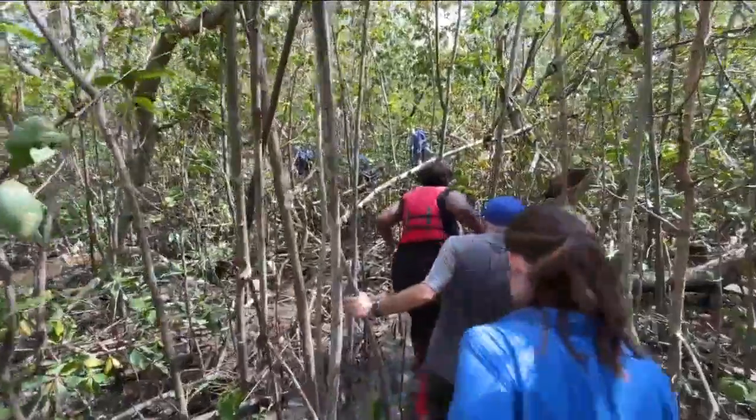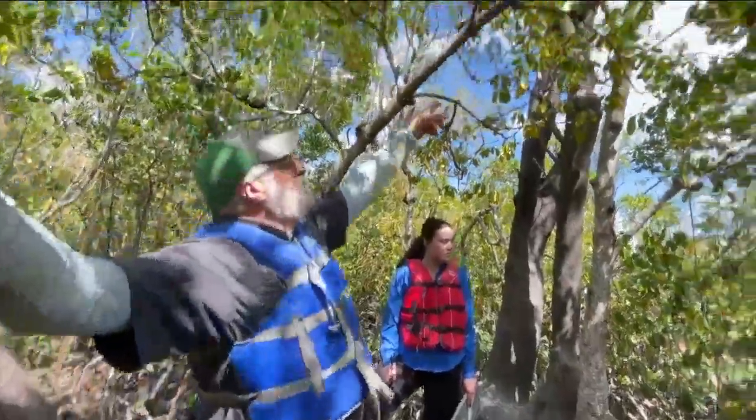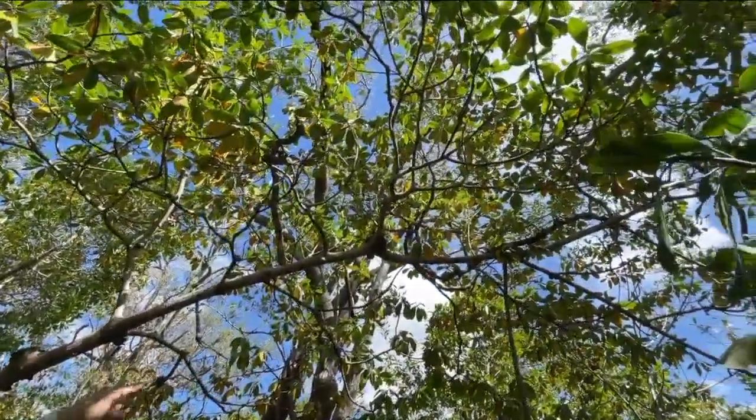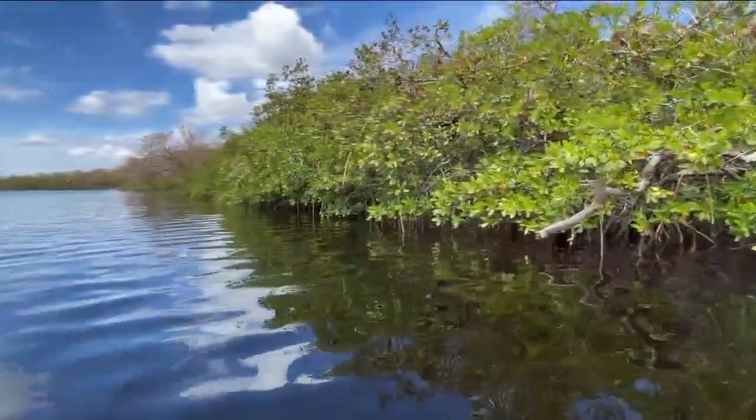The team has been studying this massive plot of mangroves since Hurricane Irma to get a better understanding of how these trees handle storm surge and how they can offer protection to our shorelines and to the people and buildings along them.